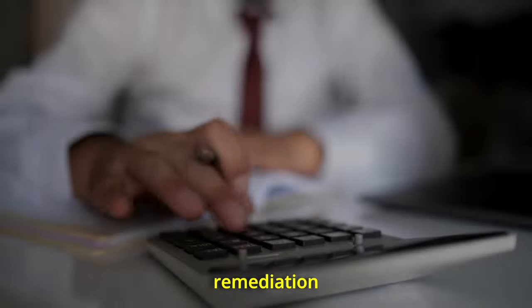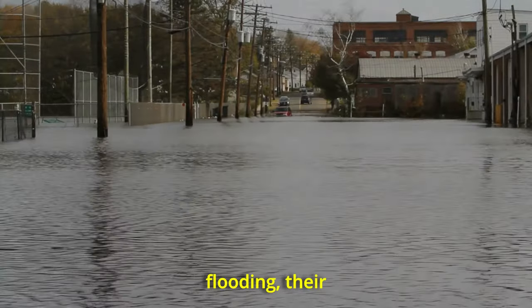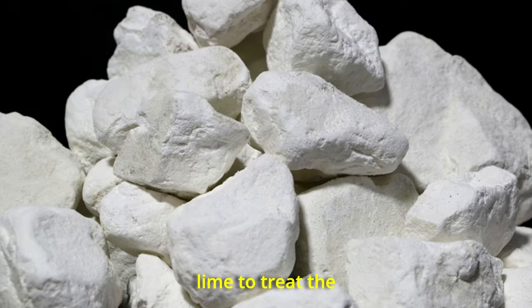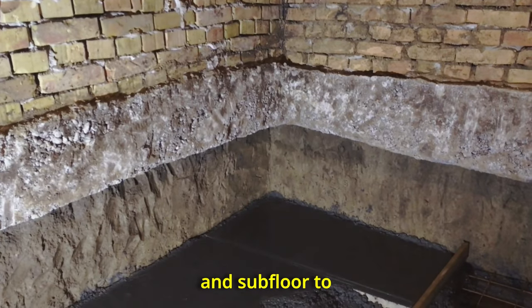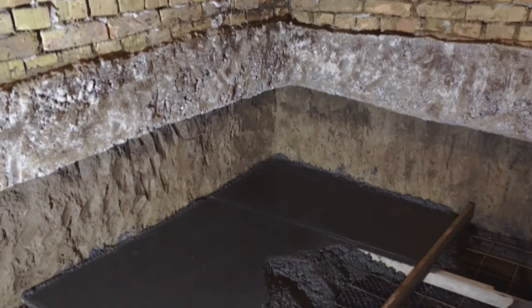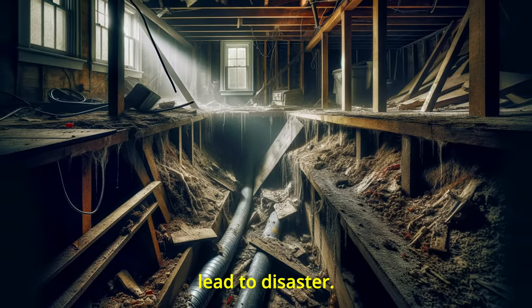Now faced with a massive remediation project, the homeowners had a chance from nature with an impending hurricane possibly flushing away their problems. If the hurricane did not lead to flooding, their next step involved using lime to treat the contaminated area, and then removing part of the floor and subfloor to excavate the affected soil. This necessary but drastic measure shows the extent of how an oversight can lead to disaster.